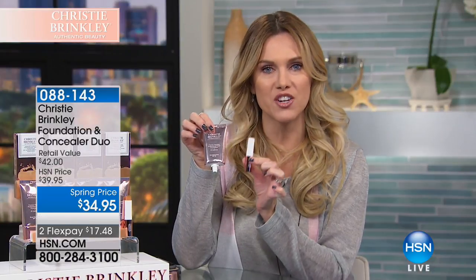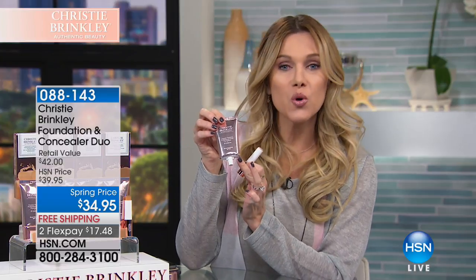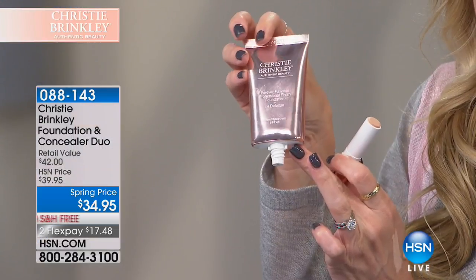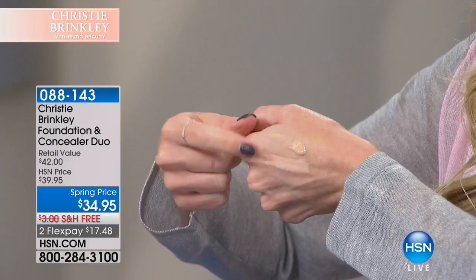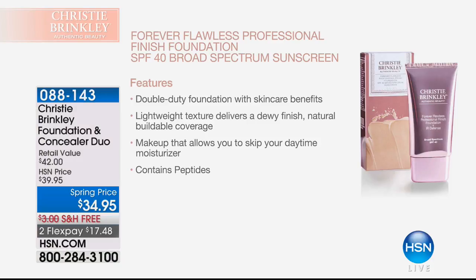You're getting both for $17.48. It is on FlexPay. I can't stress enough that you are getting a beauty treatment in your foundation and your concealer. Your concealer dries down to a powder finish; your radiant foundation has this gorgeous dewiness to it. You can see it has dewiness and radiance, and actual skincare benefits. So it's a double-duty foundation — extremely lightweight, buildable coverage — and it's makeup you're going to look forward to doing because you don't have to have multiple steps. It's one single step. It's about simplifying and having your personal, authentic beauty.